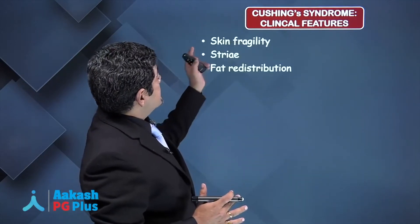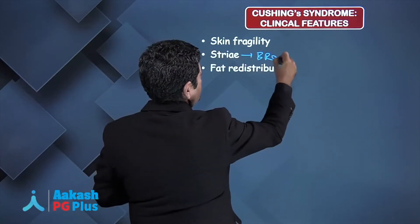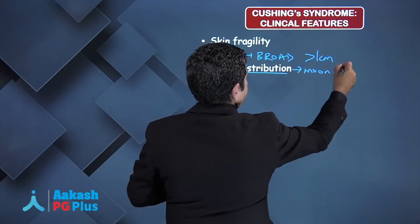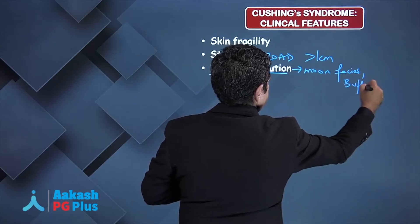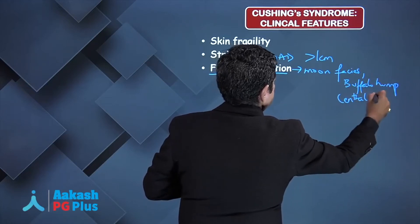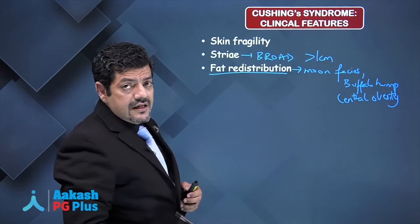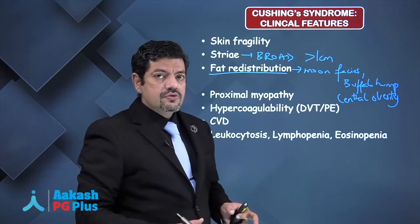Features like skin fragility, broad striae with a diameter of more than one centimeter, fat redistribution, moon face, a buffalo hump, and central obesity — these are features which are more specific for Cushing's syndrome. Besides this, these patients have severe proximal myopathy; they can't get up from a chair without using their hands.